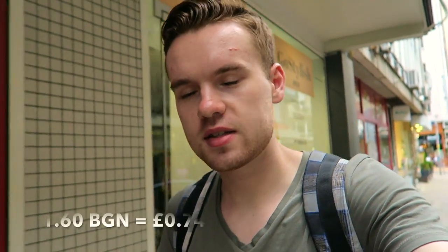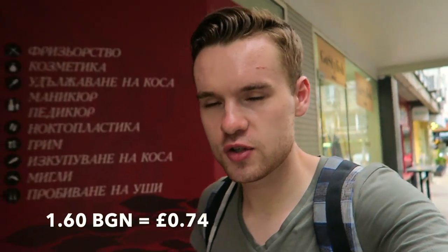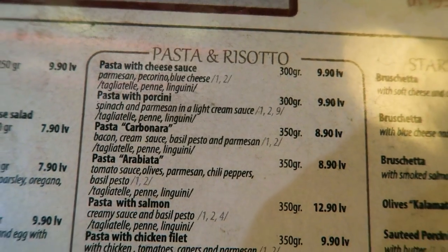It's now evening time and I'm in the center of Sofia. I paid an extra 1.60 lev to return from Boyana to my hostel on the tram, so I'll add that onto the total. I've also just had my dinner at the hostel, which is also included with my room price. Now I'll take you around the city and show you some different prices — some a little more expensive, some cheaper — to give you a general idea of what you can get for your money here.